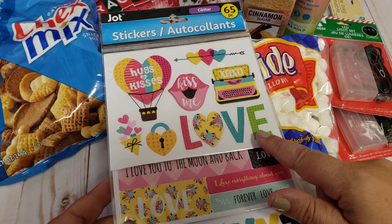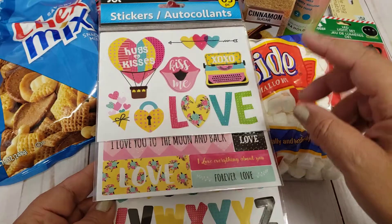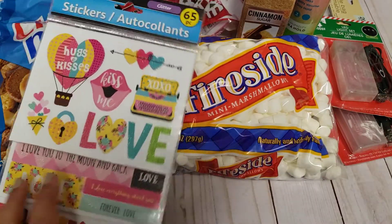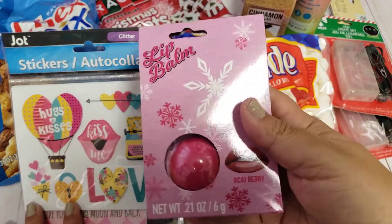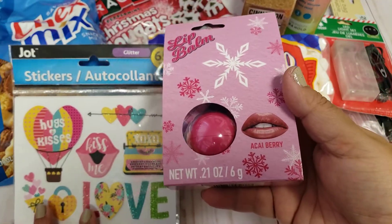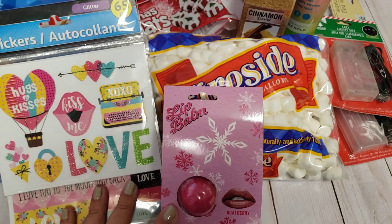Then I found these stickers. I think these are new — they always come out with these little three-set stickers and I thought this one would be cute for Valentine's. So I grabbed that. I also picked up this lip balm. I just liked it for the packaging and I thought it would be cute for some happy mail.